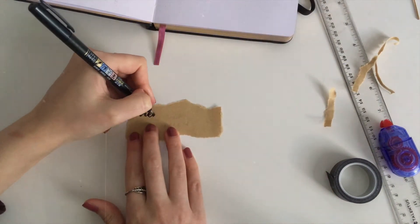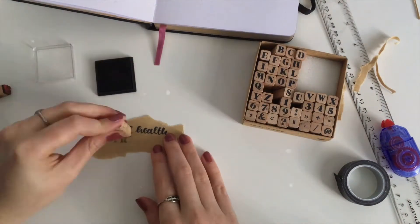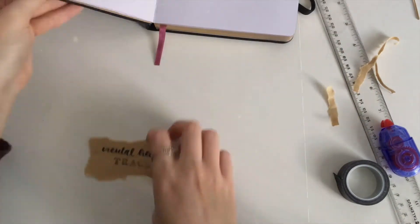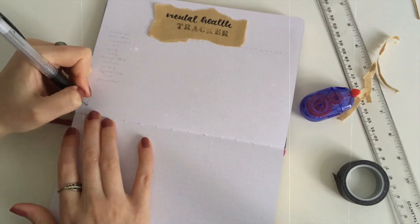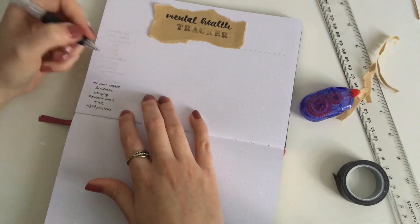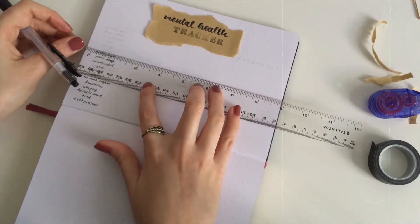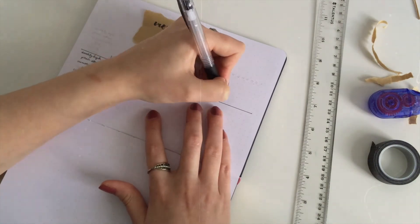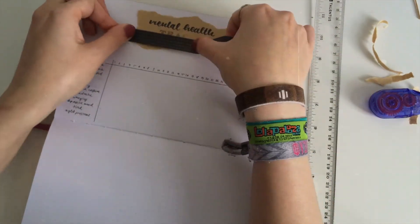The next two pages are a mental health tracker. I wanted to do something different and not just do a normal habit tracker, because I keep track of my habits in a different way. I wanted to do a mental health tracker — I had this idea in mind for a long time. I do have a lot of different kinds of symptoms of anxiety, like physical symptoms I wanted to track, for example, sight problems like blurry vision, dizziness, or headaches.